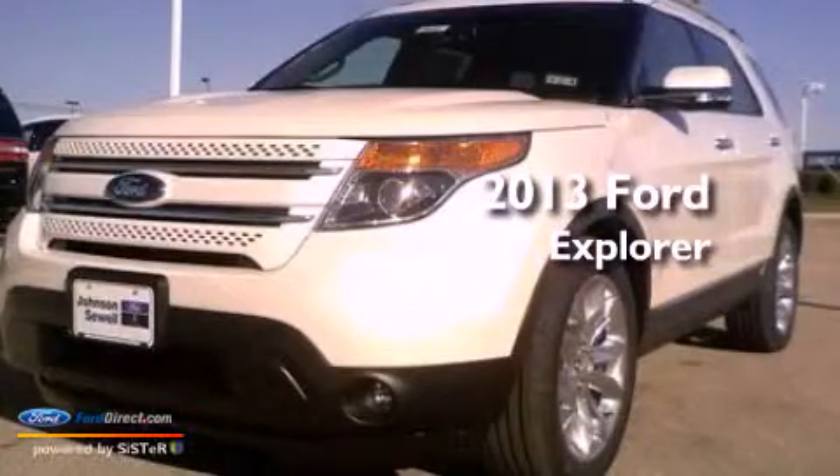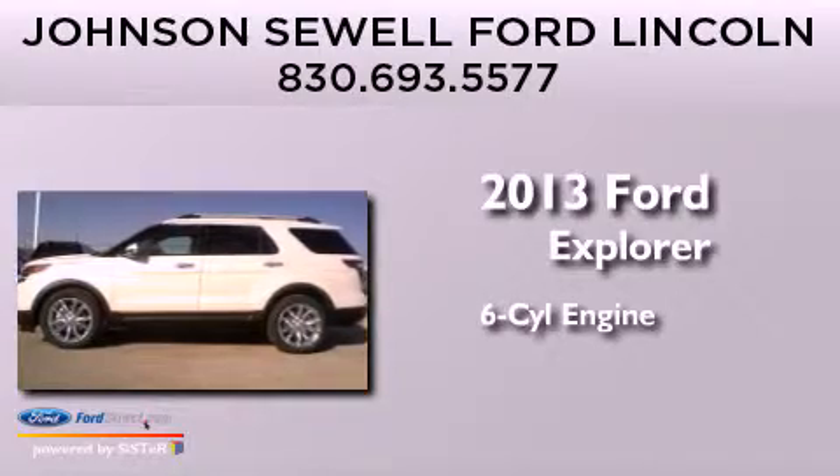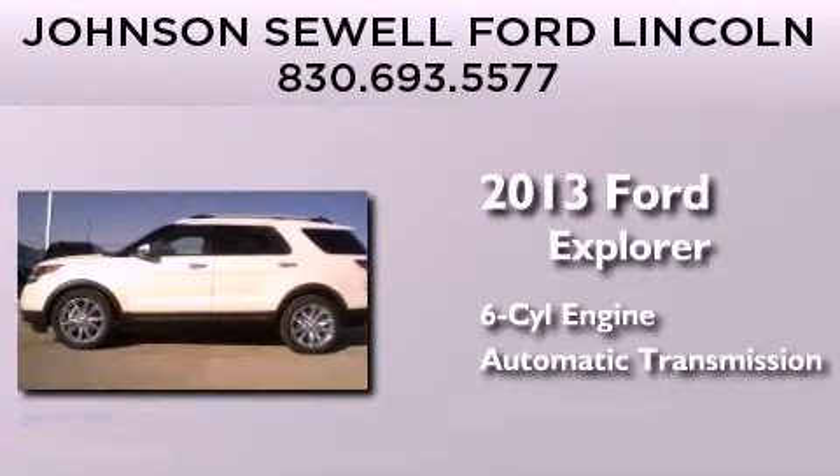This is a brand new 2013 Ford Explorer. It has a six-cylinder engine and an automatic transmission. Its top features include hill descent control.